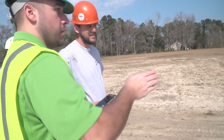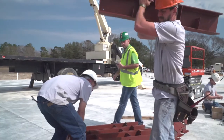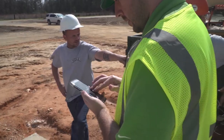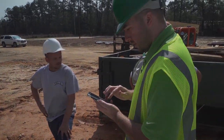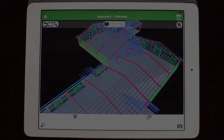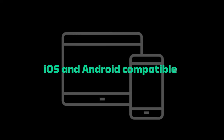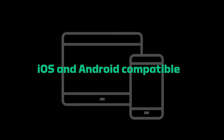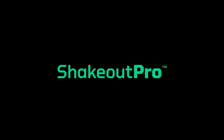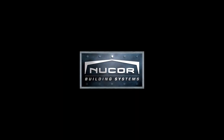At Nucor Building Systems, we embrace progress, and we're committed to moving forward into the digital age, where your fully realized project fits right into the palm of your hand. The app uses technology already available on today's smart devices, so there's no need to purchase any special equipment or software. The ShakeOut Pro app works on both Apple and Android devices. Contact your Nucor Building Systems representative today to learn more about how ShakeOut Pro can make your next project a success.